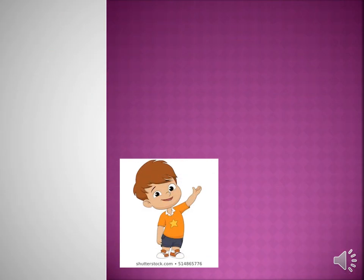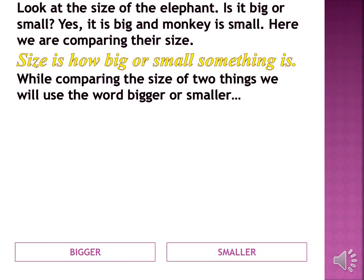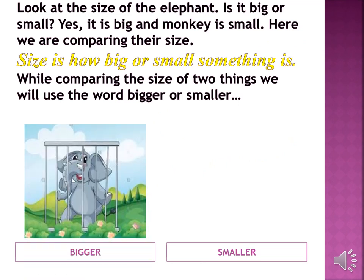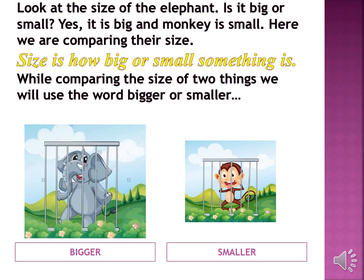Now let's see the comparison between bigger and smaller things. Look at the size of the elephant. Is it big or small? Yes, it is big and the monkey is small. Here we are comparing their size. Size is how big or small something is. While comparing the size of two things, we will use the words bigger or smaller.